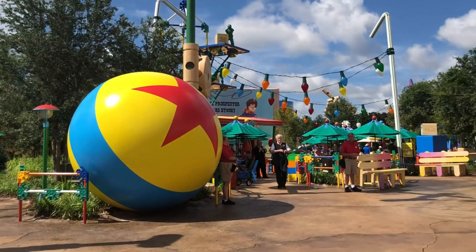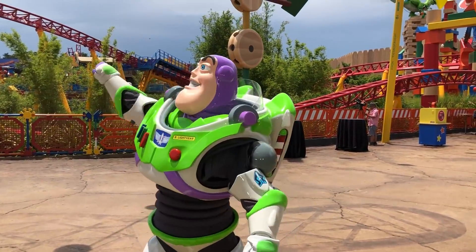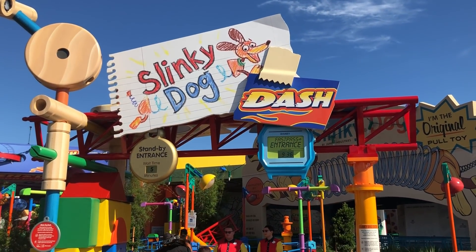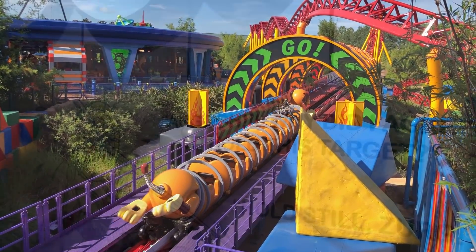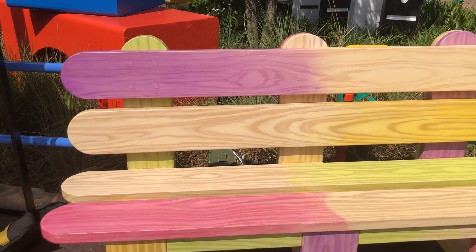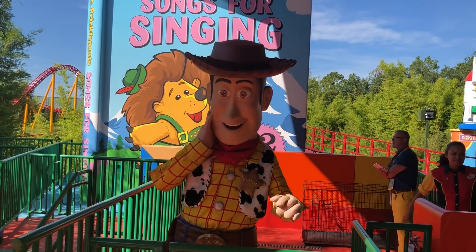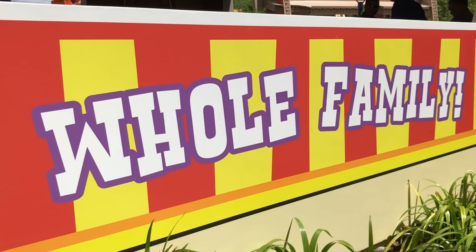First thing to know is that this is a huge land — I was actually really surprised how large it is. There's only three rides and one tiny counter service location, but there's really a lot going on here. It is epic as far as detail is concerned. In Toy Story Land, you're supposed to be in Andy's backyard — that's the backstory. And you are the size of a toy.